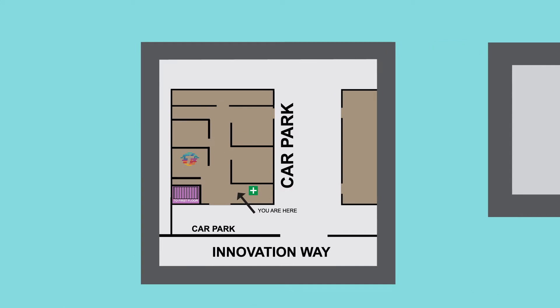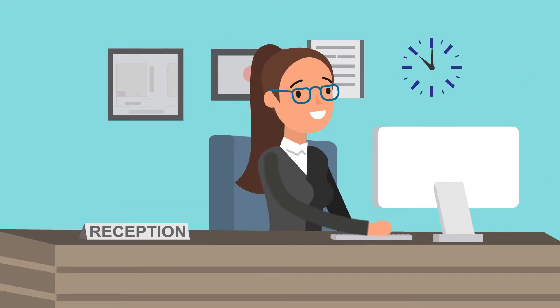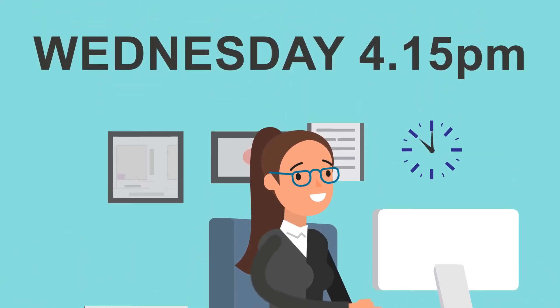In case of emergency, the point of exit is the nearest fire exit to our offices. If this exit is not accessible, there's another exit at the far end of our main corridor. Your host will escort you to the site muster point if there's a fire or unscheduled fire drill. Please note, a site fire alarm test is every Wednesday at 4.15.